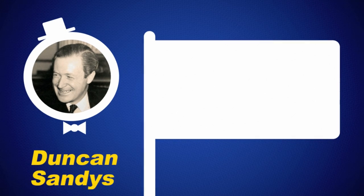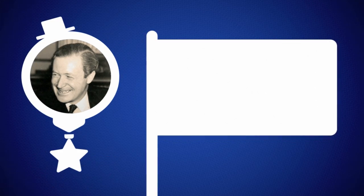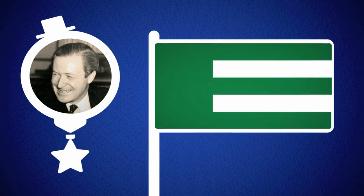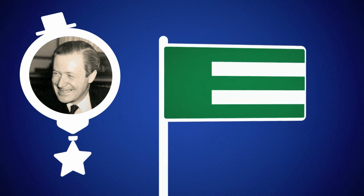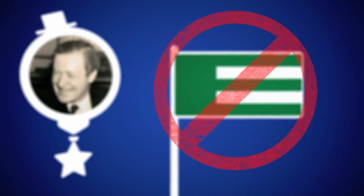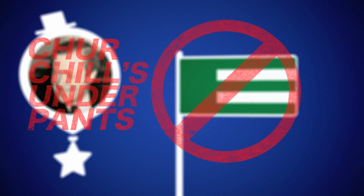The next proposal is from Duncan Sandys, who's Winston Churchill's son-in-law, so you know he's super qualified. He wants the council to use this hideous green E on a white background. The E was originally red, but there were a few European events where the wind wasn't blowing, and everyone thought it looked like the communist flag, so they changed it to green. This idea gets rejected not because any particular country objects, but basically because it is terrible, and everyone calls it Churchill's underpants.